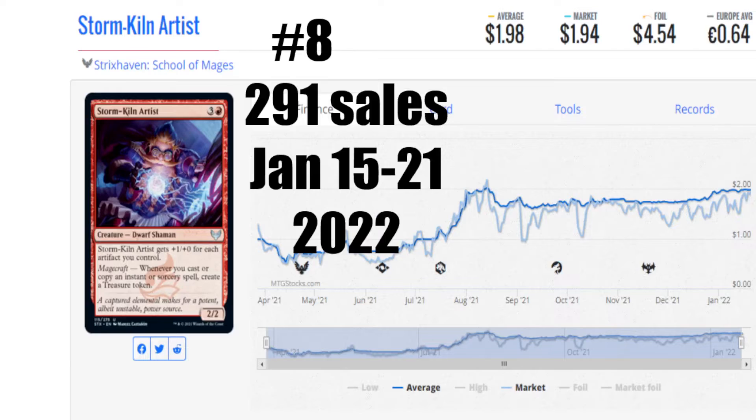Number 8 this week is Storm Kiln Artist from Strixhaven: School of Mages. Way to go — a Strixhaven card made the list, coming in at number 8. 291 sales, January 15th to the 21st of 2022. Average price $1.98 US, market is $1.94 US. A foil is $4.54 US, and not even 1 euro — just $0.64 to get you that card. I like the fact that you get a whole bunch of pluses when you pump out artifacts. I'm not quite sure why this card is selling so much, but it's obviously treasure tokens being pumped out to make this guy insanely sick. You guys can put that in the comments section and educate me.